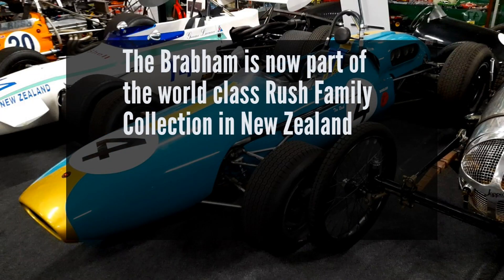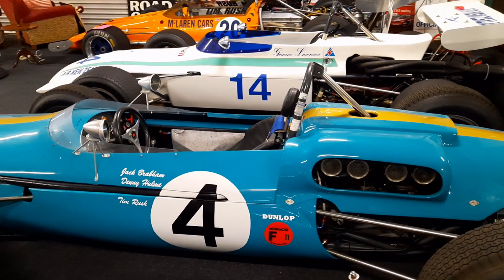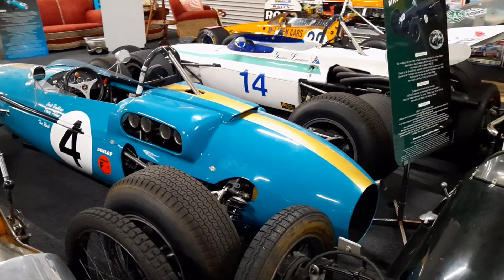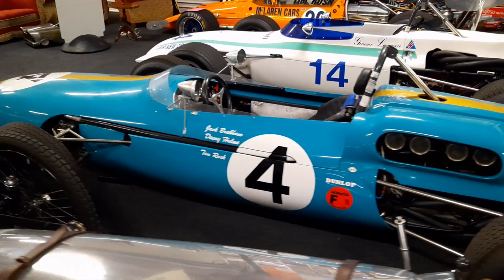It was a car built at a time that seems impossible now. Imagine Red Bull and Ferrari building special Tasman cars with our quirky engine size regulations and then coming down here and racing them. It's unheard of now, but that's what these guys did, and that's why cars like this are so special.